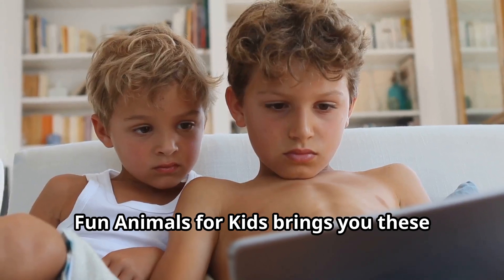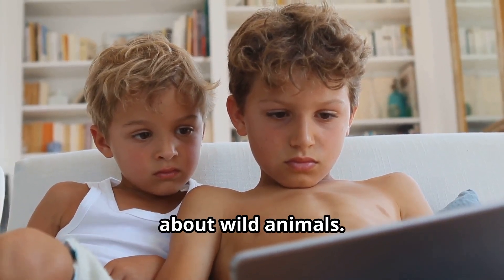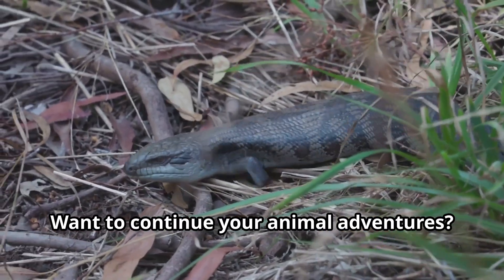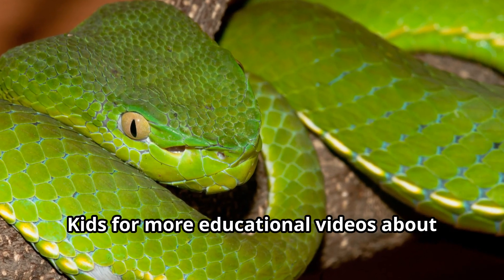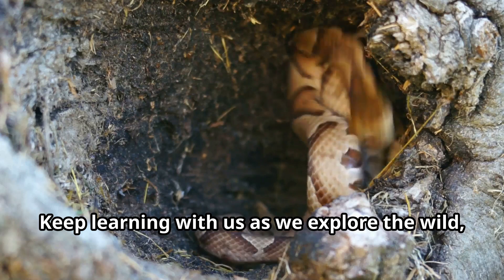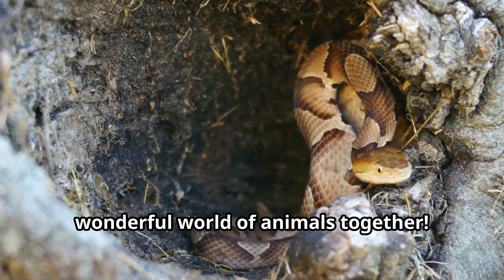Fun Animals for Kids brings you these educational stories about wild animals. Want to continue your animal adventures? Subscribe to our channel Fun Animals for Kids for more educational videos about amazing creatures. Keep learning with us as we explore the wild, wonderful world of animals together.